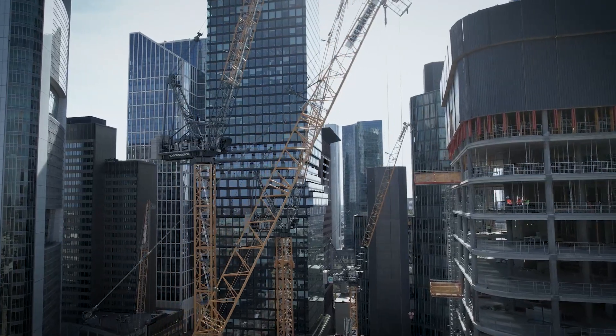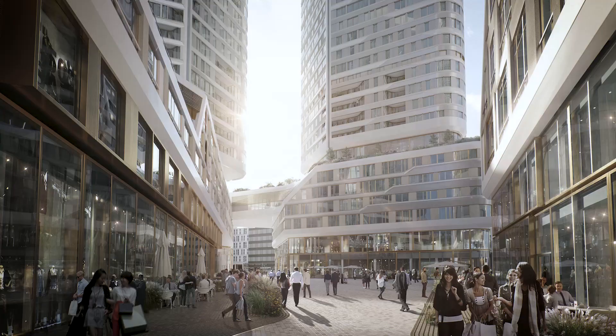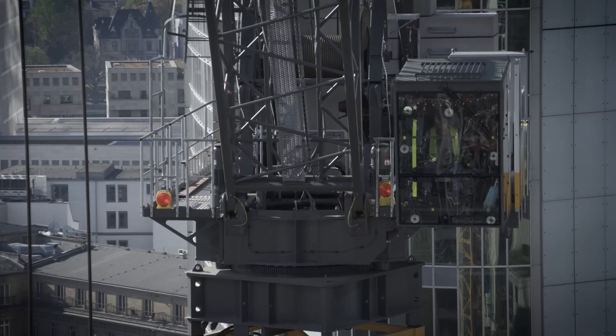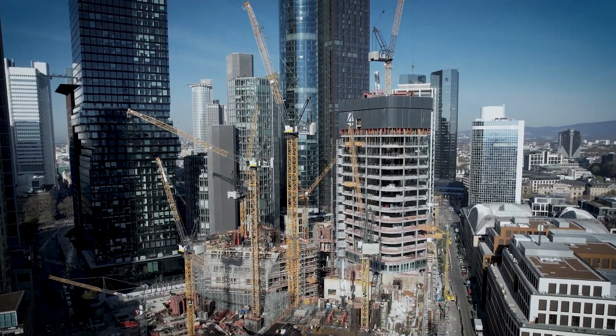Four is a vision of a new urban quarter, an ambitious building project by Gross & Partner, centrally located in Frankfurt's city center. This addition to the skyline will create a new area where living, working and recreation come together in a very modern way.